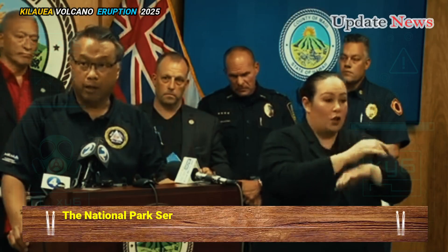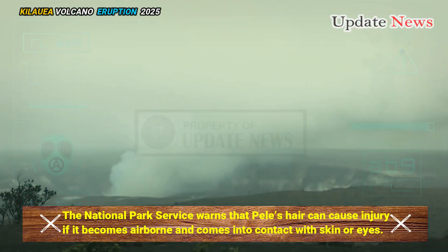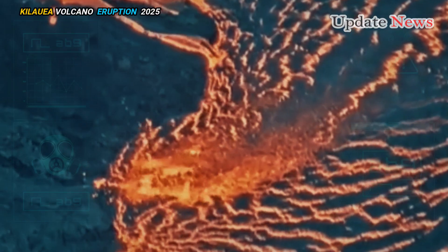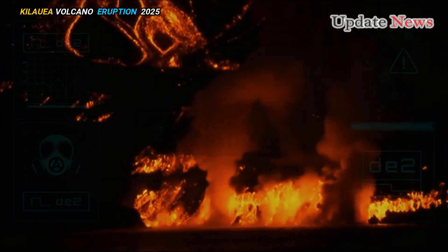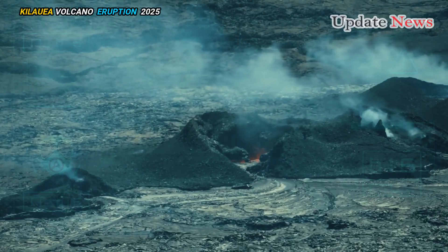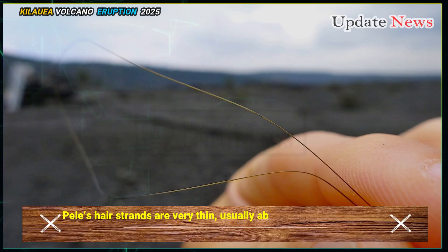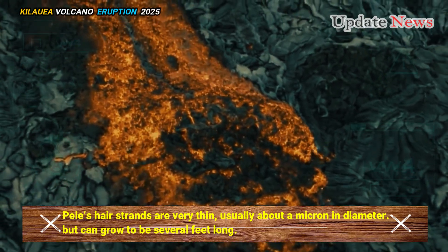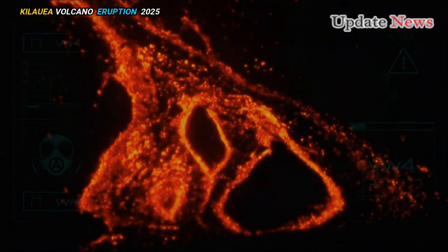The National Park Service warns that Pele's hair can cause injury if it becomes airborne and comes into contact with skin or eyes. Pele's hair is formed when gas bubbles near the surface of a lava flow rupture, causing them to stretch the molten lava skin into long strands. The strands are very thin — usually about a micron in diameter — but can grow to be several feet long. This fascinating but dangerous by-product of the eruption is named after the Hawaiian volcano goddess.